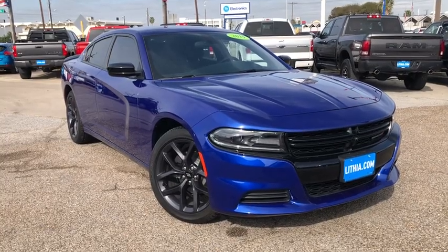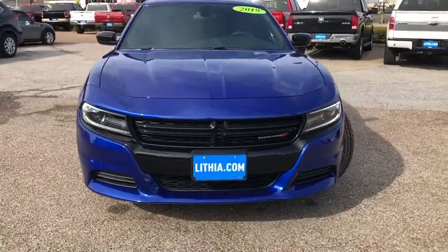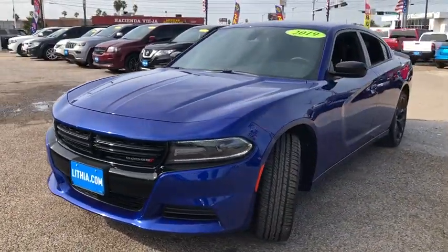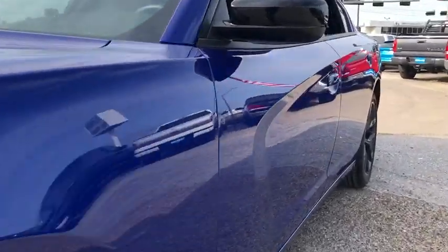Take a ride in the 2019 Dodge Charger. It injects some versatility, comfort, and sophistication into your muscle. The Charger is a powerful sedan that excites at every turn. Peace of mind comes standard with the Charger's 5-star government front and side impact crash test rating.